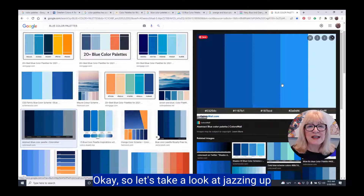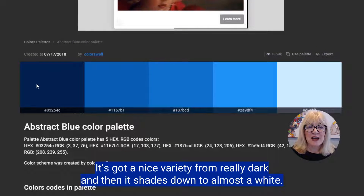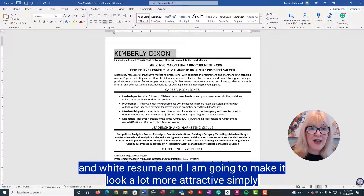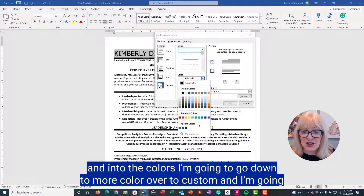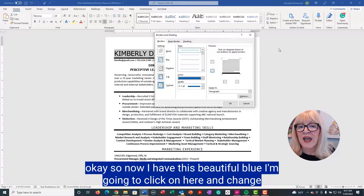Let's take a look at jazzing up your resume a little bit with a color palette. This is a blue color palette that I have used often — it's got a nice variety from really dark shading down to almost white. Here we have a plain black and white resume, and I am going to make it look much more attractive simply by adding some colors. I'll go into borders and shading, then into the colors, go down to more color, over to custom, and put in a hex code from the color palette we were just looking at. Now I have this beautiful blue.